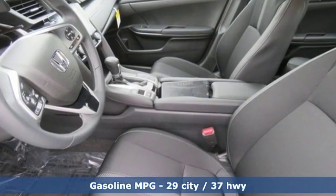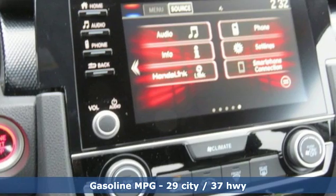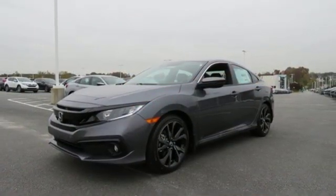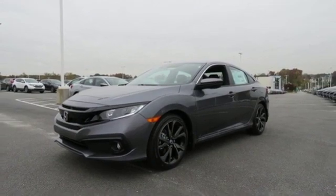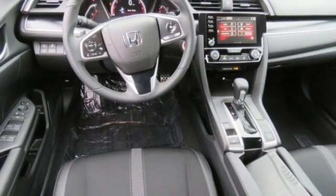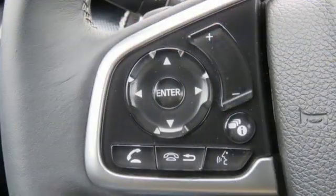It boasts an impressive list of features like these: streaming audio, doors and push button start proximity key, air conditioning, remote engine start, manual tilting steering column, continuously variable automatic transmission, aluminum wheels, gas pressurized shocks, and inline four-cylinder engine.